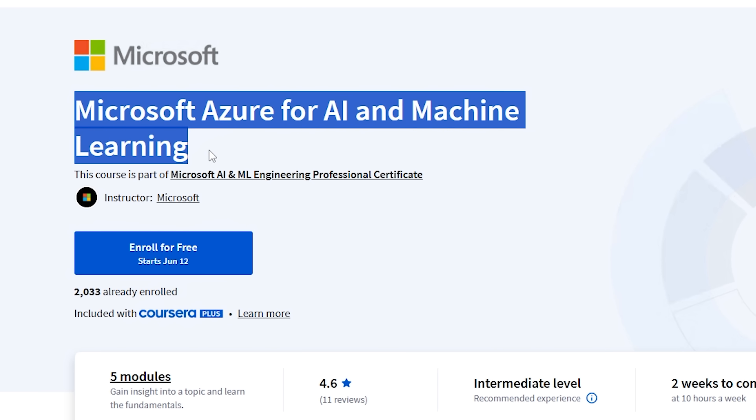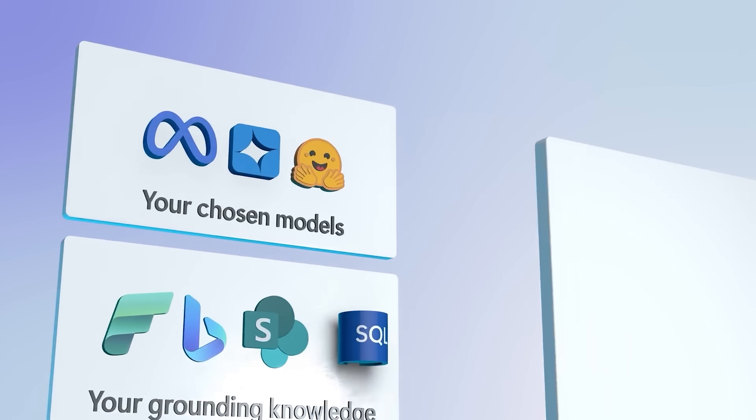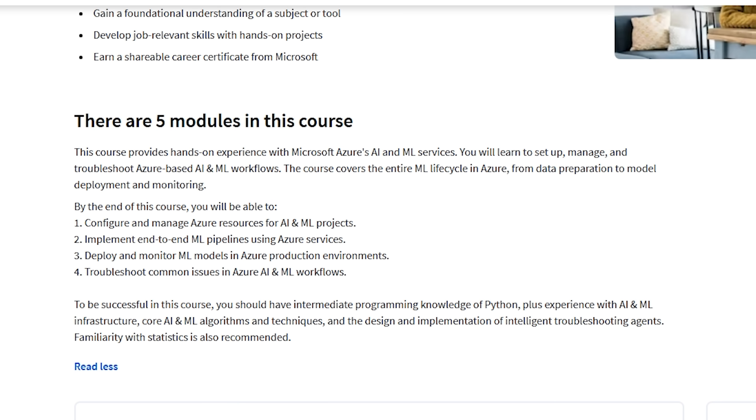Course 4: Microsoft Azure for AI and Machine Learning. In this course, you'll get practical experience using Microsoft Azure for Artificial Intelligence and Machine Learning. You'll learn how to set up and manage AI projects on Azure, handle everything from preparing your data to deploying and monitoring models, and how to troubleshoot along the way.